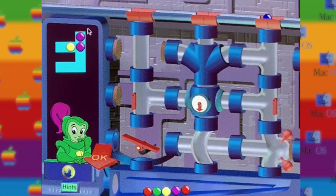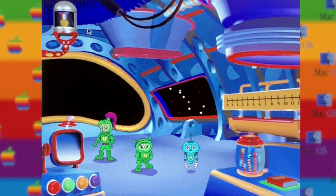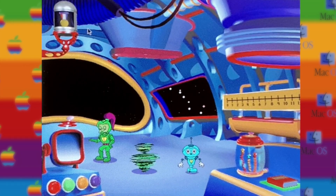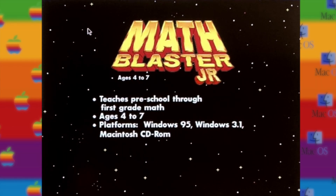Way to go, number throw! Math Blaster Junior — the intergalactic journey that teaches early math and problem-solving skills. Math Blaster Junior, for children ages 4 to 7, teaches preschool through first grade math.